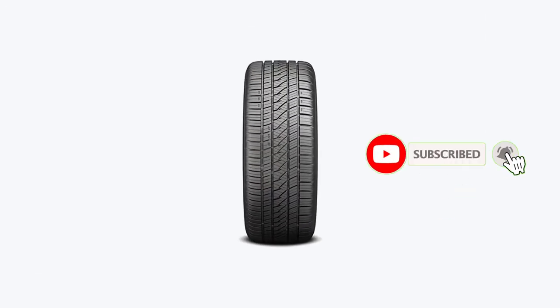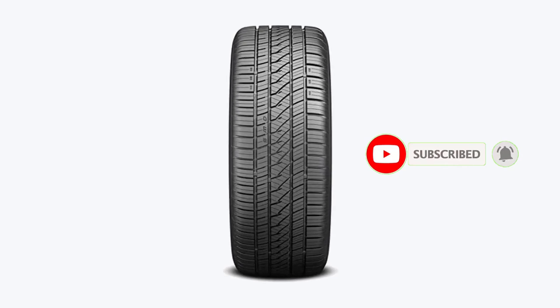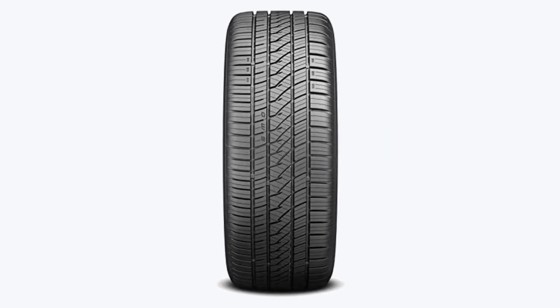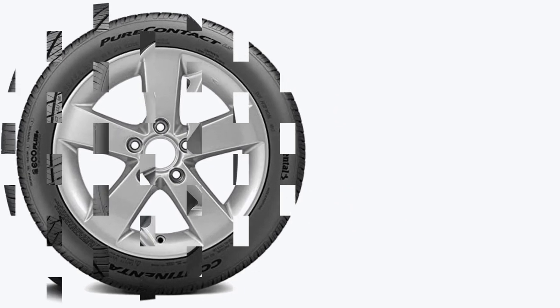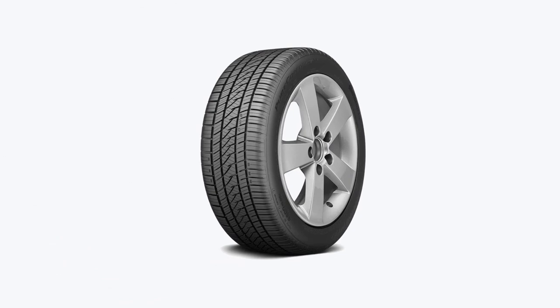Also, the ride isn't as smooth as on its Bridgestone rival, particularly when you drive over rough patches. Nonetheless, you shouldn't have any issue with noise, as the Pure Contact LS is quiet on the highway. Continental's Grand Touring All-Season Tire is also very durable and comes with an excellent 70,000-mile treadwear warranty, making it one of the best all-rounders in the category.